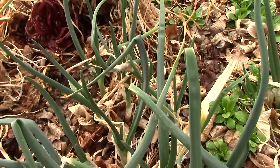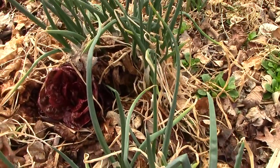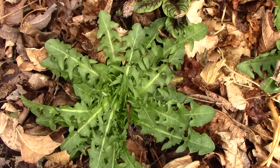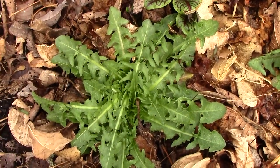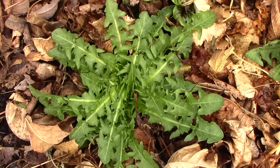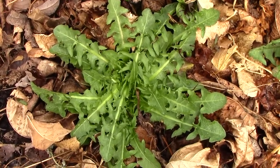The Egyptian walking onions never died back entirely over the winter, but now they're really starting to take off. It might seem strange to be excited about dandelions, but dandelion greens are a staple of our salads. They're always one of the first plants to emerge in the spring, and we're happy to have them.